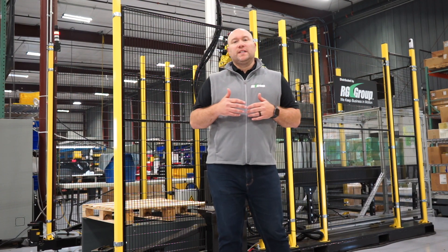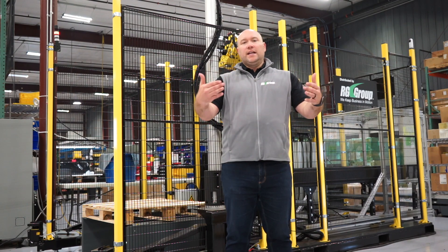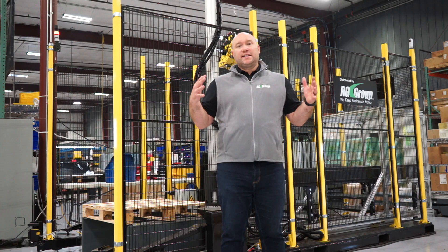The QuickBot was really designed to be a compact, pre-configured, easy to deliver, easy to deploy system. What you see here is the entire cell.